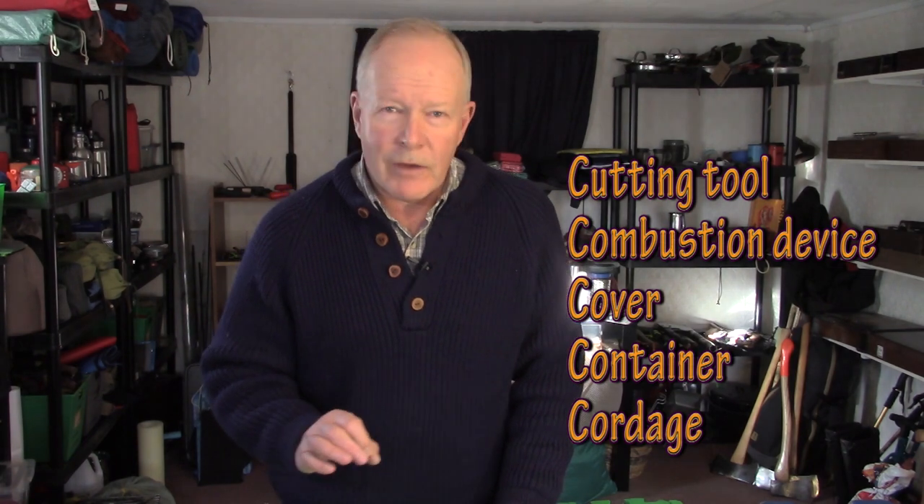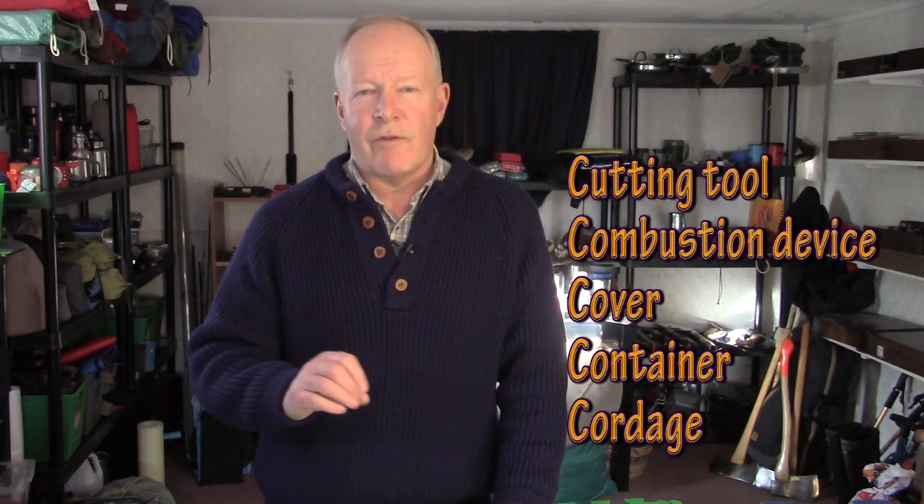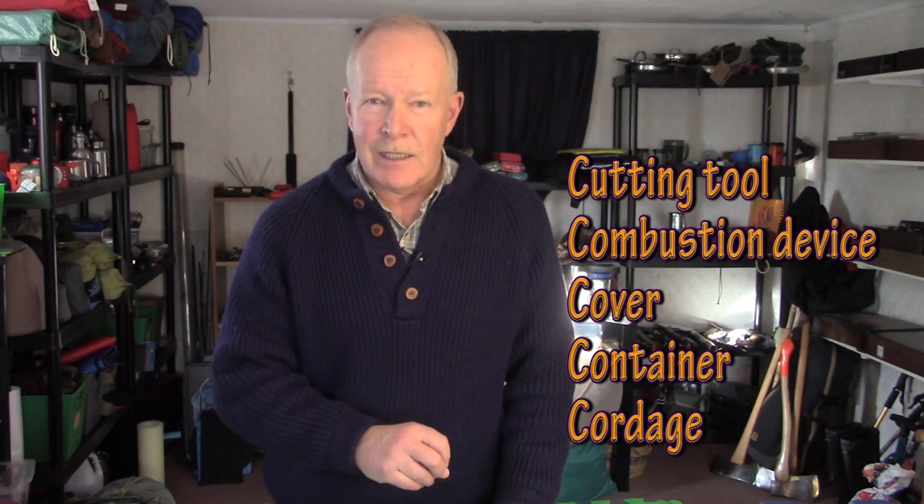Let's start with the basics. I'm going to be talking about Dave Canterbury's five C's of survivability. I make sure that I always have those five C's covered and often in redundancy. One of the things he likes to say is two is one and one is none. It doesn't mean you have to take two belt knives and two of everything identical, but two things that can cover the same category in the five C's.